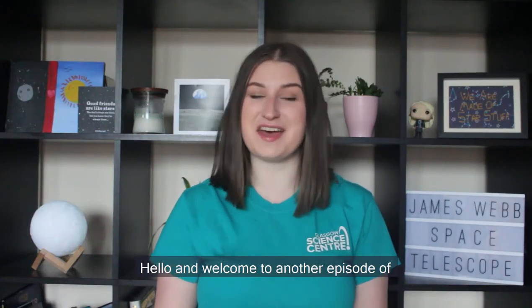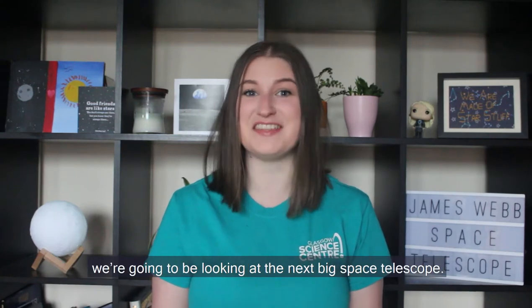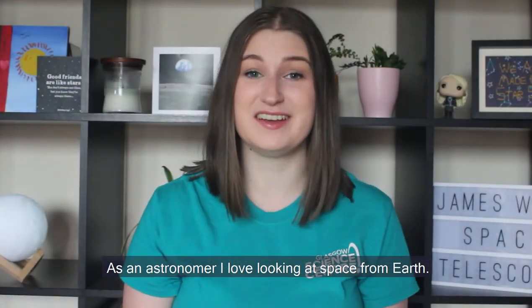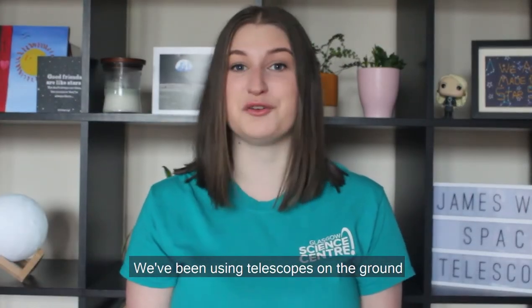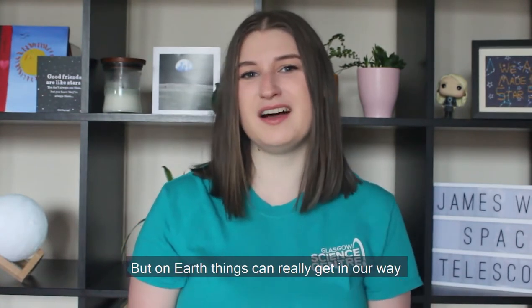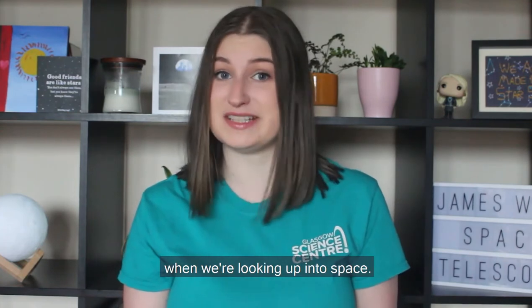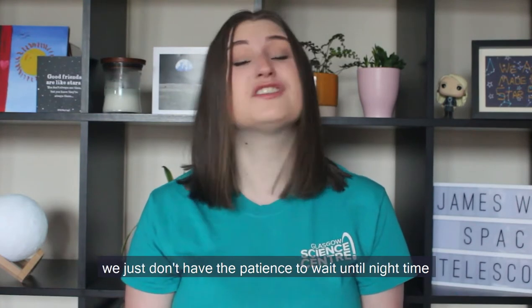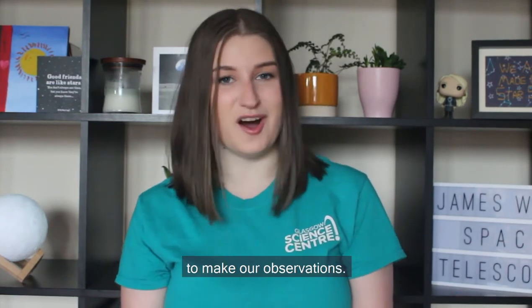Hello and welcome to another episode of GSC at Home Destination Space Week. My name is Natalie and today we're going to be looking at the next big space telescope, the James Webb Space Telescope, or the Webb Telescope for short. As an astronomer, I love looking at space from Earth. We've been using telescopes on the ground for over 400 years, but on Earth things can really get in our way when we're looking up into space. Our atmosphere can make things look really blurry, and sometimes we just don't have the patience to wait until nighttime to make our observations.